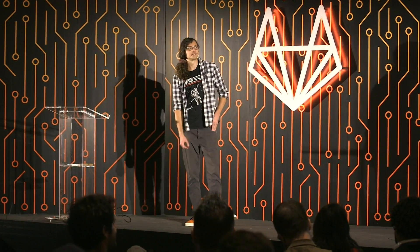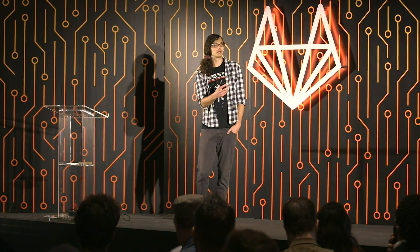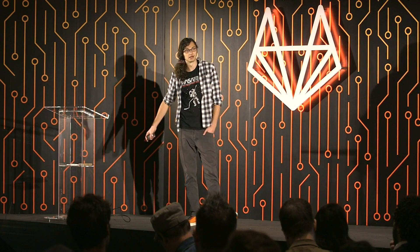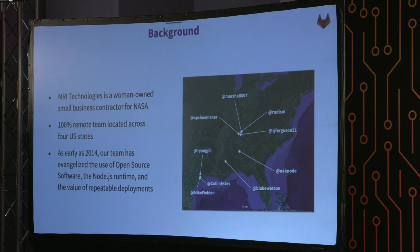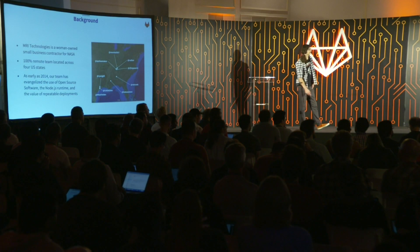A bit of background on MRI Technologies. MRI is a woman-owned small business contractor for NASA. We are a 100% remote team located across four US states. The team started in Houston and we've slowly expanded out to the entire southeast. Most of the work on the platform side is done by the four of us at the top, and a lot of application development done by the guys below.